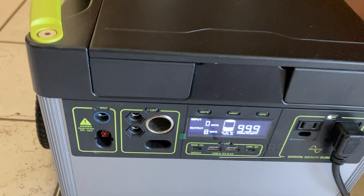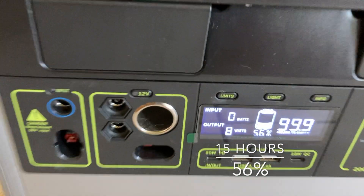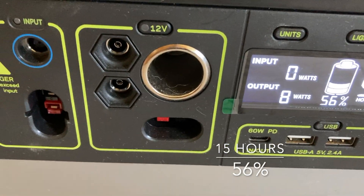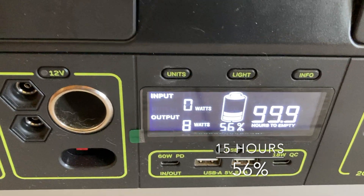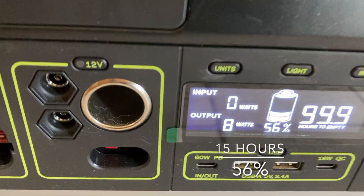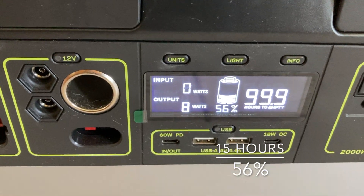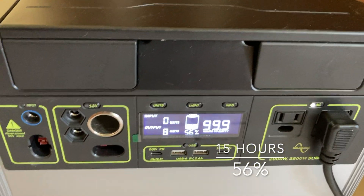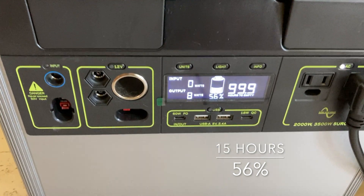It is 3pm. We've been running this since midnight with the fridge. The battery is down to 56%. It's only putting out 8 watts, so the fridge might have cycled off right now — that's why it's showing 99.9 hours at 8 watts. But the power company just restored the power, so it's been 15 hours and we're going to go ahead and end this test.